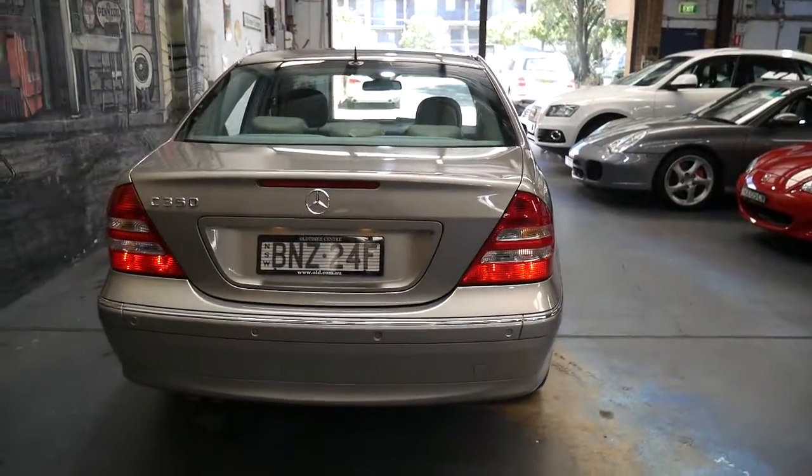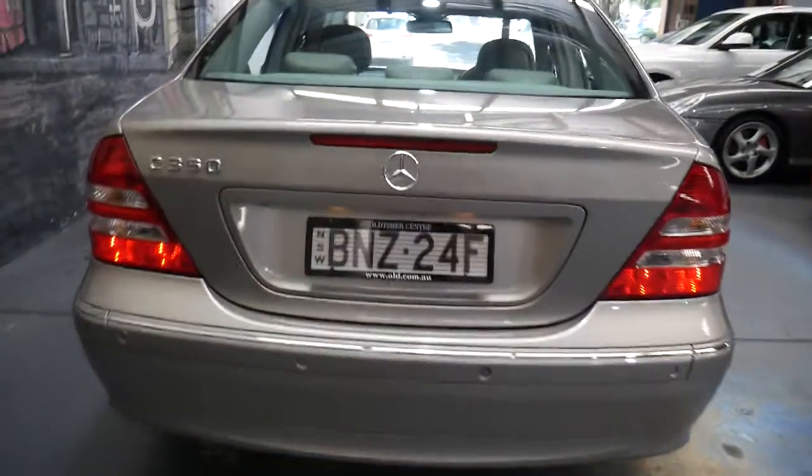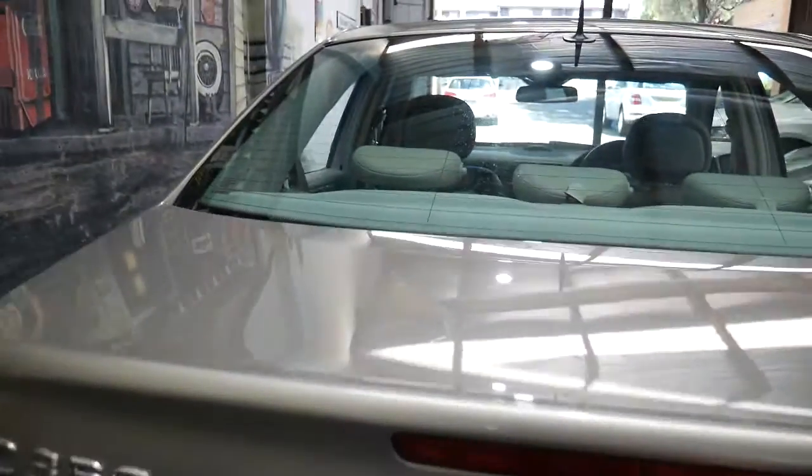It's got front and rear parking sensors. It's got a full-size spare — not the same alloy that's on the car — and it's even got the warning triangle.